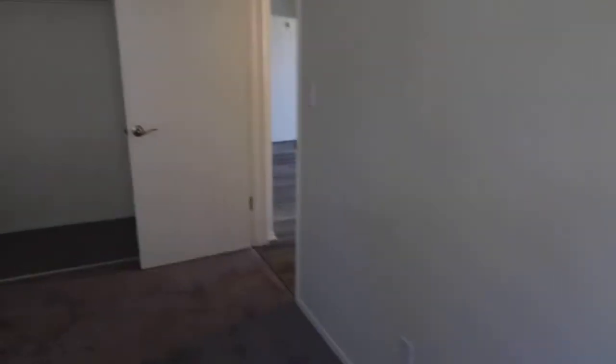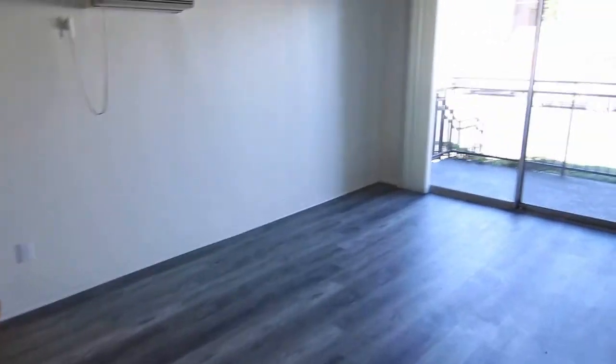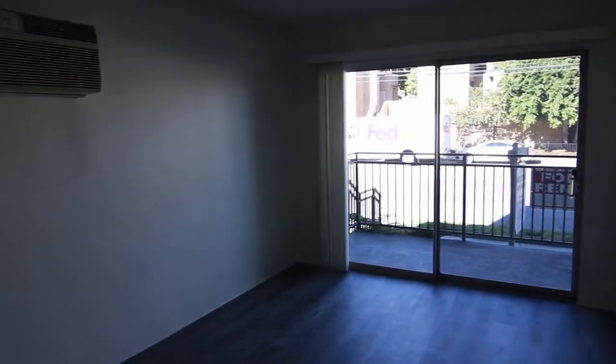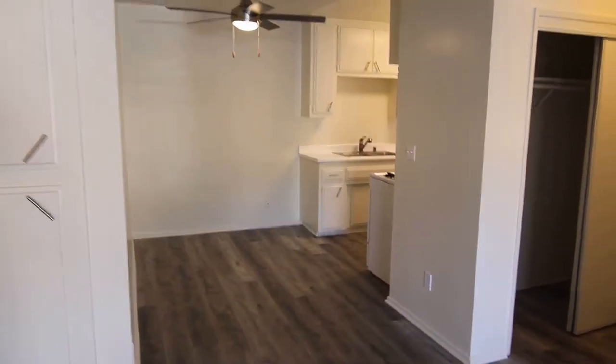So if you would like to see this apartment in person, please fill out a viewing request form on our website. Include your name, phone number, and email. We hope you love it.